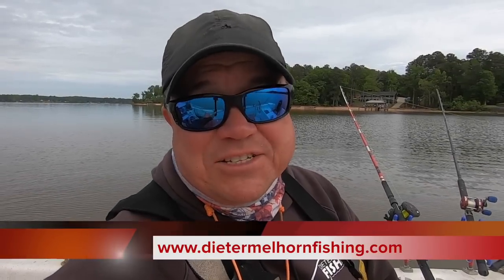Hey guys, I'm Dieter Melhorn. Come along with us on this trip as we're going fishing on Lake Watery in South Carolina. We're going to try to catch catfish in every way possible — in the river, in the main lake, drifting, anchoring, shallow, deep. We're going to see if we can catch them in every way possible.